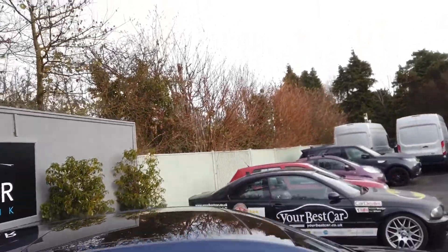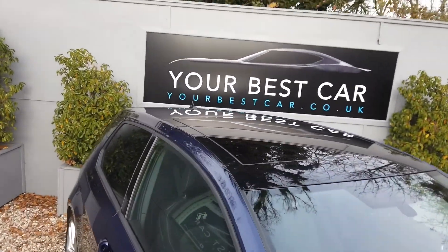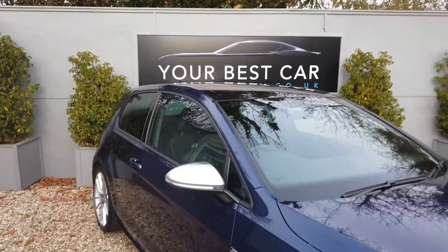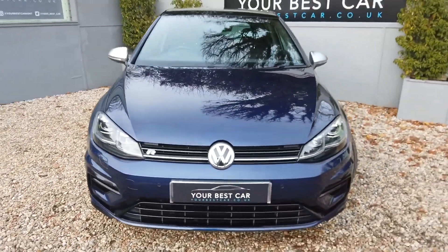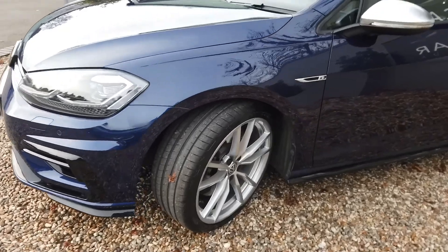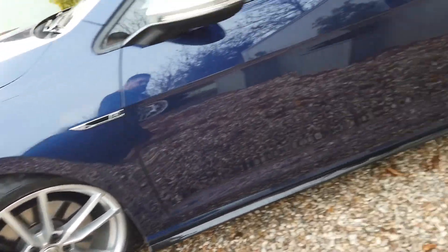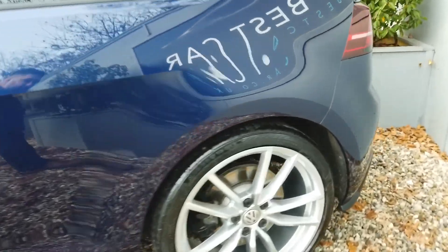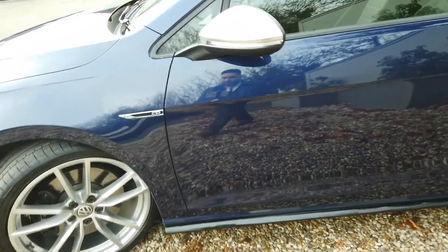What it does is gives the car this black roof, which contrasts the blue beautifully, and matches all the other black details on the front. As you can see, very good condition overall. Here's your third wheel, completely unmarked, same as the fourth one down here, and as you can see from the reflection, this car is in lovely condition.